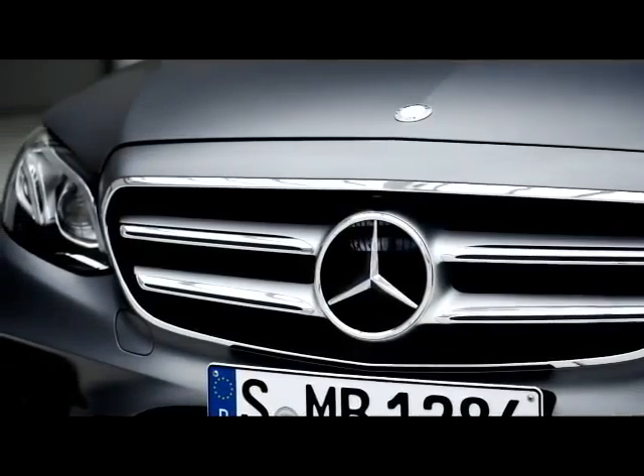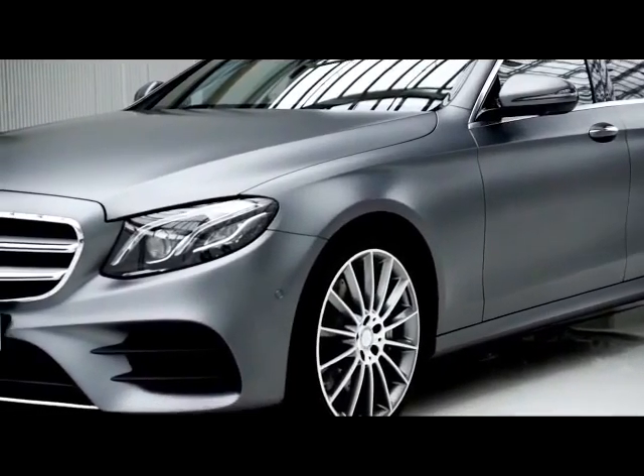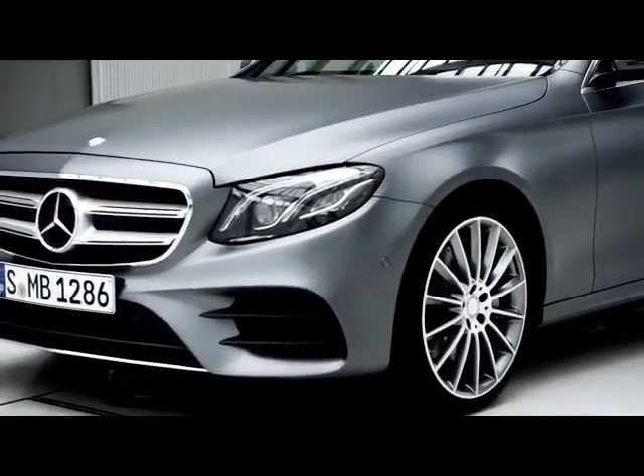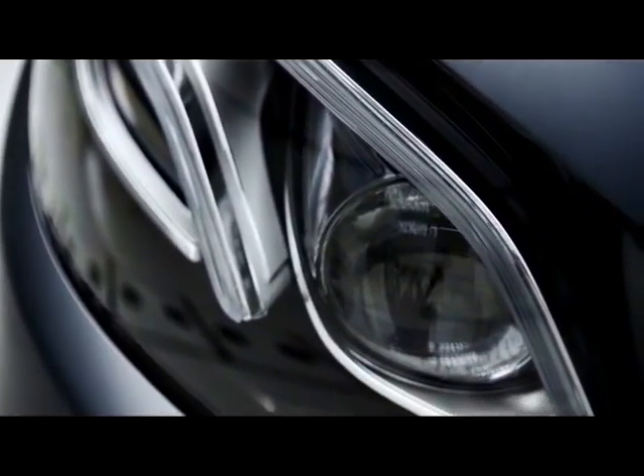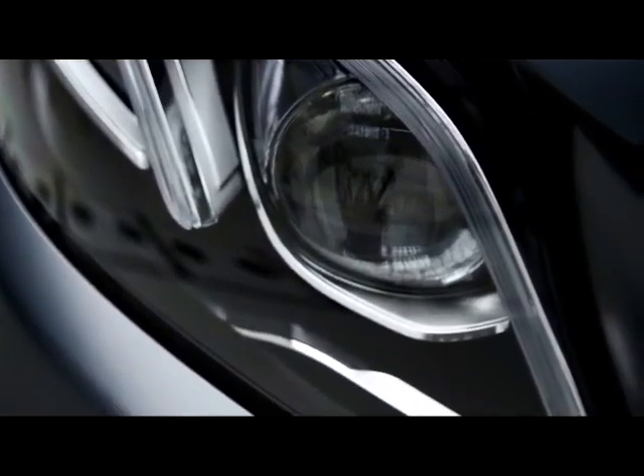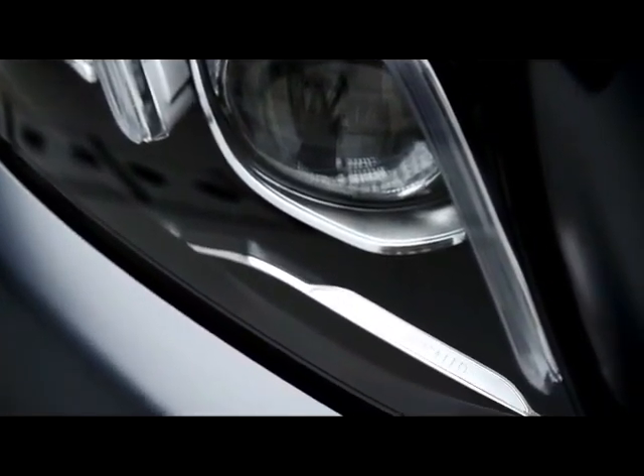New multi-beam LED headlights are particularly striking. Each features 84 separately controlled high-power LEDs that guarantee perfect light distribution without dazzling other road users.